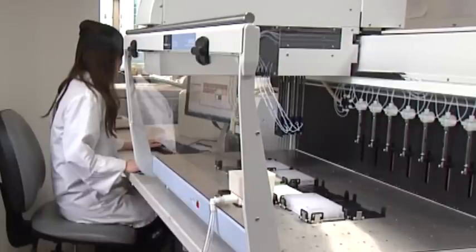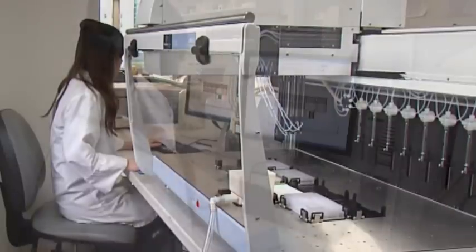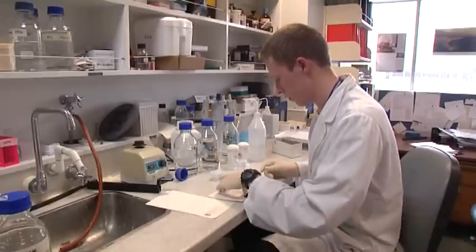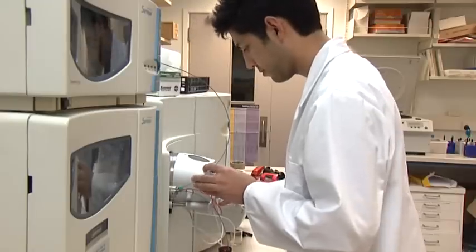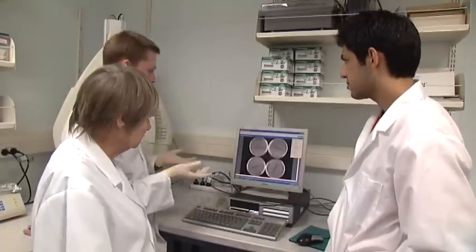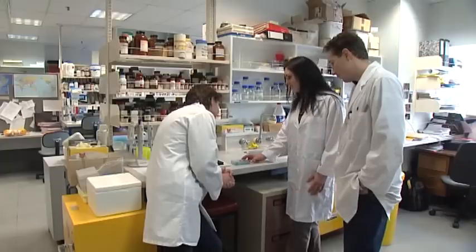The major assessment component of this Honours degree is a research dissertation. Our students get the opportunity to work on real-world projects in modern, well-equipped research laboratories side-by-side with senior scientists, PhD students, and postdoctoral fellows from around the world.